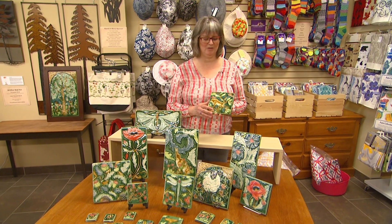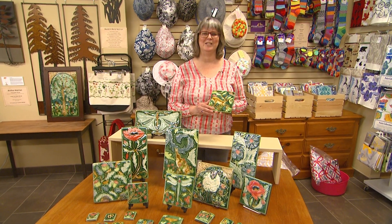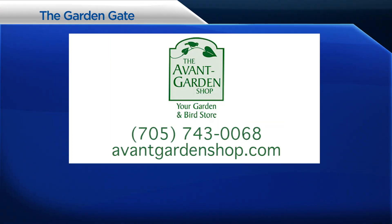I hope you'll pop by and have a look at them and maybe do a little research on Mary Philpott and Verdant Tile Company. They're just absolutely beautiful. We'll see you next time on The Garden Gate. Thanks for joining me. The Garden Gate is brought to you by the Avant Garden Shop, your destination for garden accessories and backyard birding supplies, on Sherbrooke Street, downtown Peterborough.